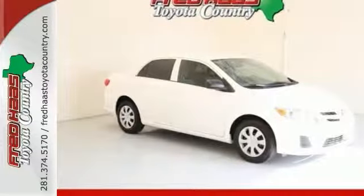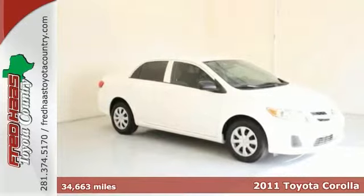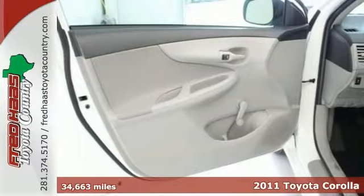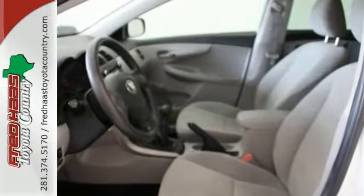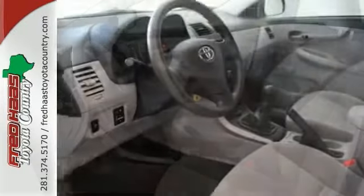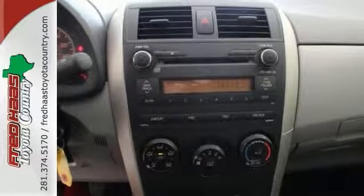You can stop clicking the mouse so much now. This is a well-maintained 2011 Toyota Corolla — it's the car you've been searching for. With a clean Carfax history and just one previous owner, this manual stick shift Corolla also comes with the Toyota certified warranty and a clean Carfax history report.